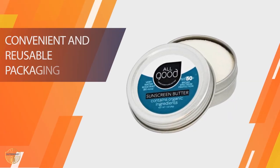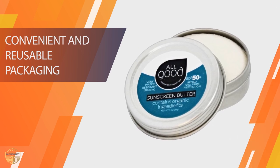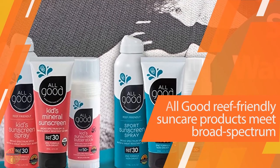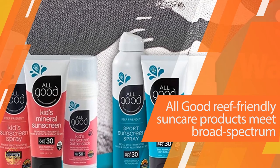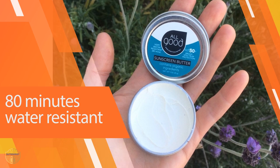It's also water-resistant and easy to apply. Simply rub it into your skin, wait about 30 seconds, then cover up. You can wear it alone or under makeup. The best part is that you don't have to reapply after swimming or sweating.